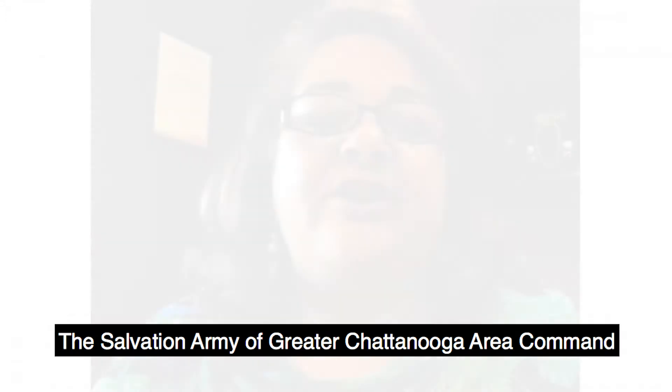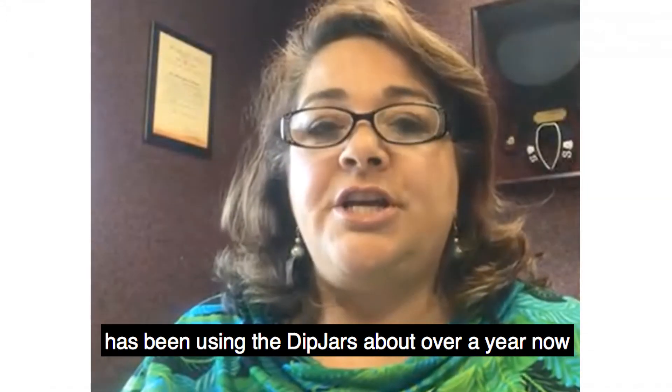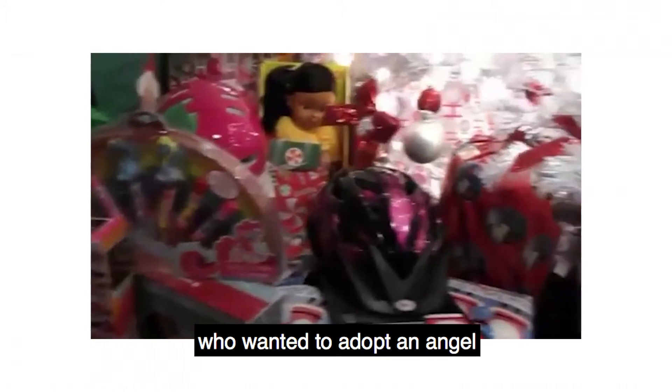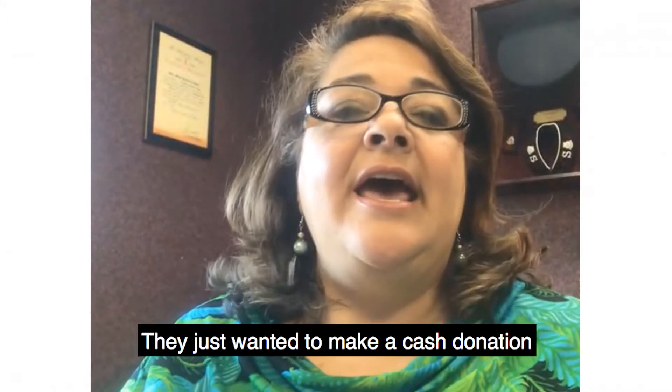The Salvation Army of Greater Chattanooga Area Command has been using the dip jars for about over a year now. We started out at our angel tree tables having the dip jars available for shoppers who wanted to adopt an angel but didn't really want to go shopping — they just wanted to make a cash donation.